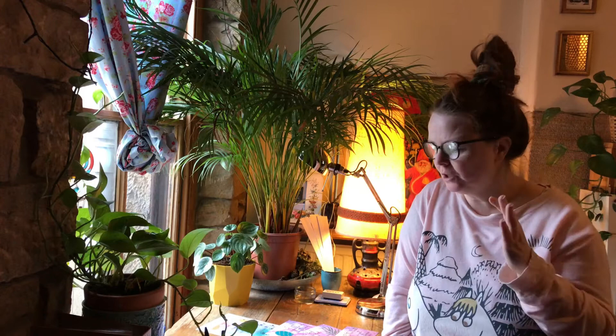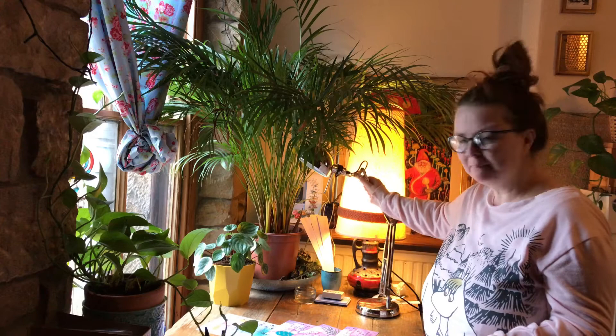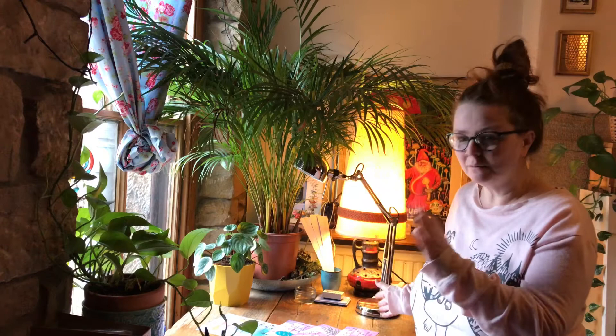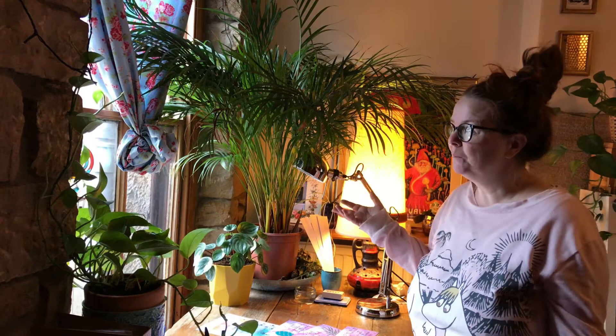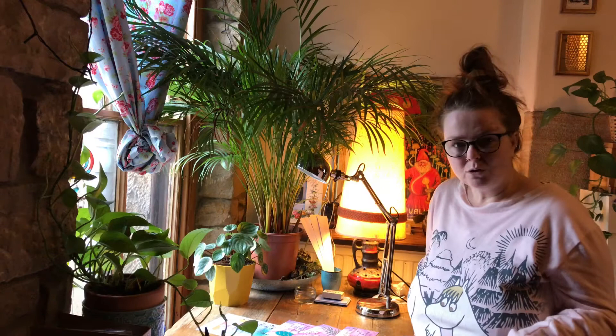I'm going to take some pictures now while the light's quite good outside. I also have a lamp to help brighten things up a bit because we only have small windows in this house and with it being winter it's quite dark. So a little addition of a lamp is really handy. I'll do the photographs first while the light's okay outside, then get back to packaging up orders.